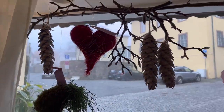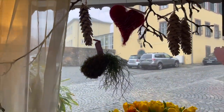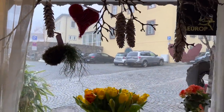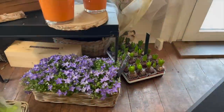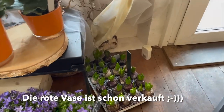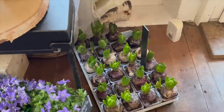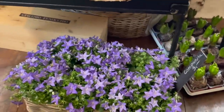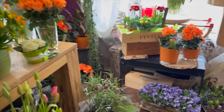So, es ist jetzt einen Tag nach Valentin. Das letzte Herz hängt noch im Schaufenster – es sind wieder diese schönen roten Sisalherzen. Die wunderschöne rote Vase ist jetzt wohl verpackt. Und wir haben einfach ein bisschen Frühlingsfarbe, Frühlingsblüher, dass es hier so richtig frisch ist. Und haben den ganzen Laden mal wieder ein bisschen umgestaltet – wir sortieren uns gerade.